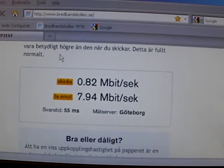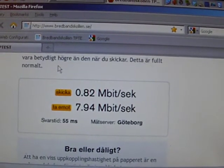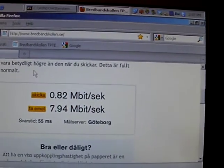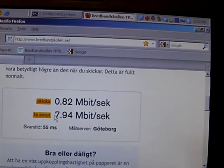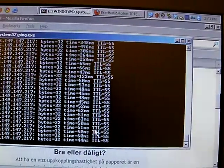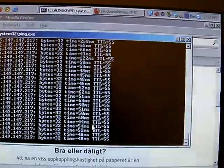8 megabits on the downlink and almost 1 megabit on the uplink. However, I've seen uplink speeds of 3 to 3.5 megabits as well. And as you can see here, the average latency is 55 milliseconds, though on the pings it ranges quite wide from mid-20s to mid-50s.